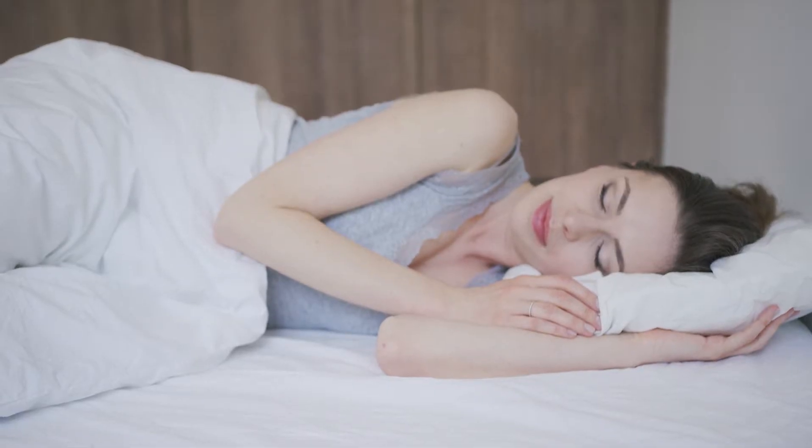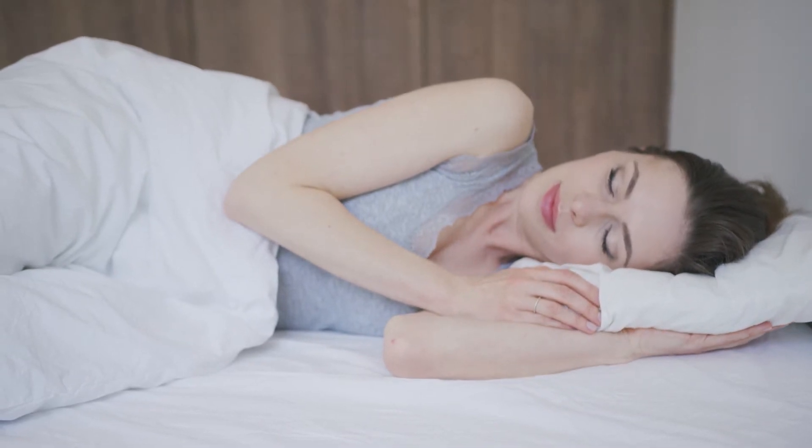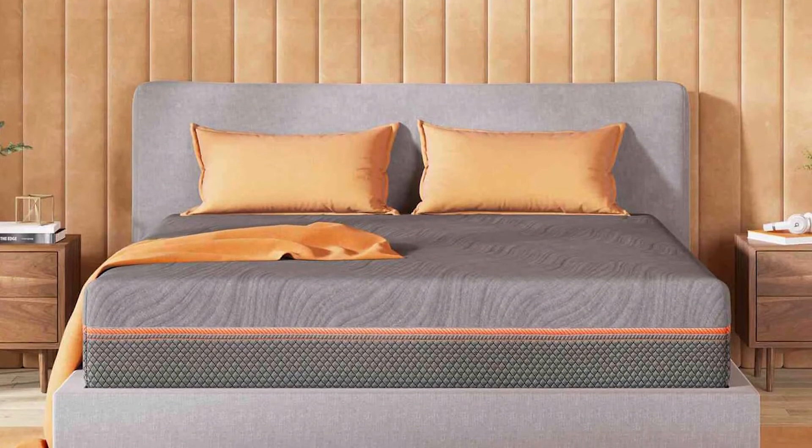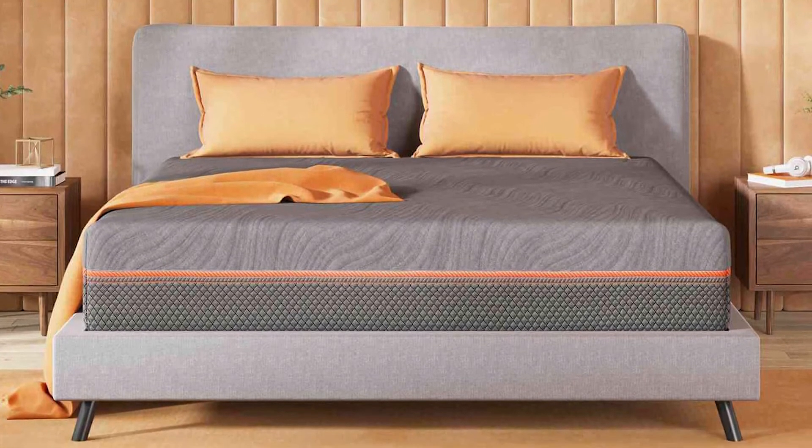Especially loved by side sleepers, the soft base delivers a perfect blend of coziness and support, tightly hugging the body whilst relieving pains. The firm base is perfect for back and stomach sleepers, providing an optimal level of sink as well as superb posture support.